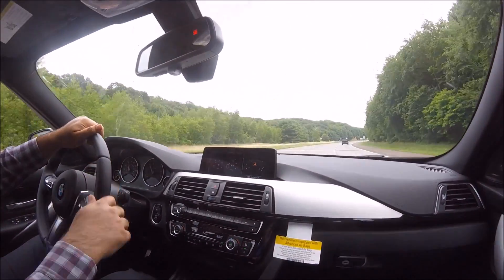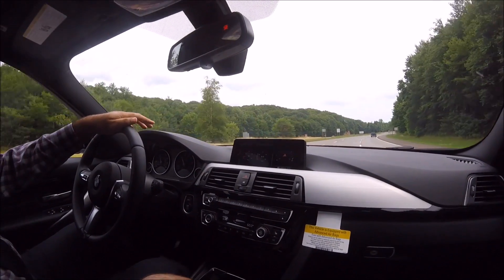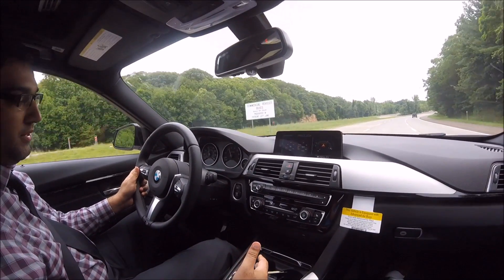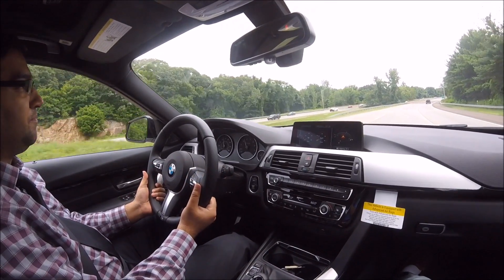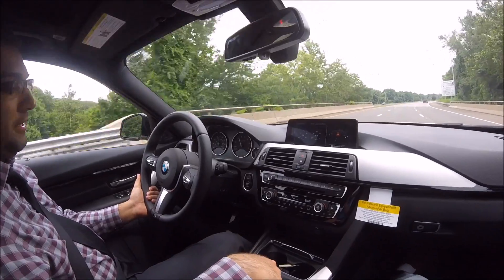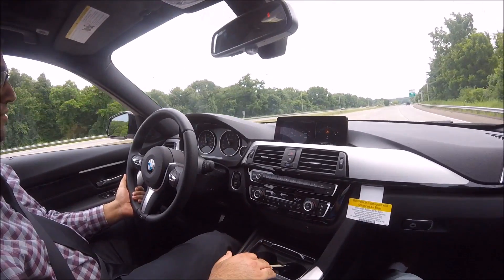We're going for a test drive in the 340i xDrive — this one does have a manual transmission — and we're driving on Interstate 25 South. Our driver Mansoor talks about some of the driving aspects: the car is really nice to drive, very stable, the clutch is smooth and soft, the steering is very nimble and responds quickly to every input, and the gear shifts are very firm. It is a short-shift gearbox.